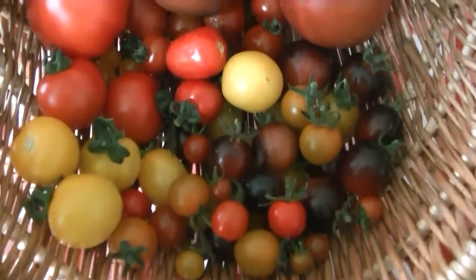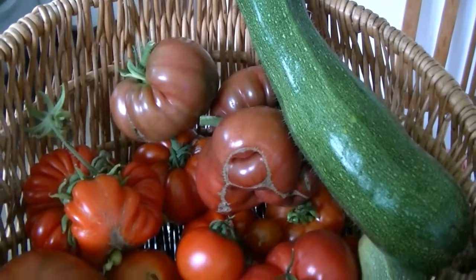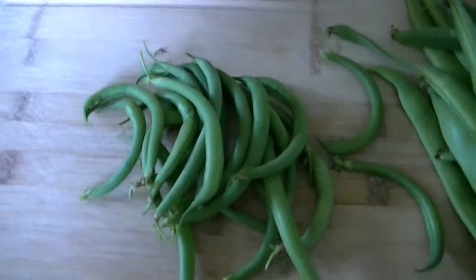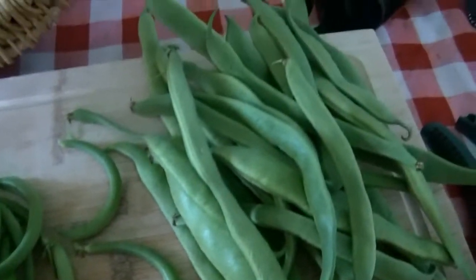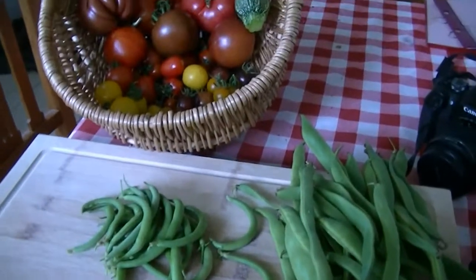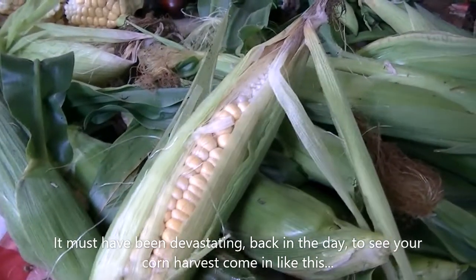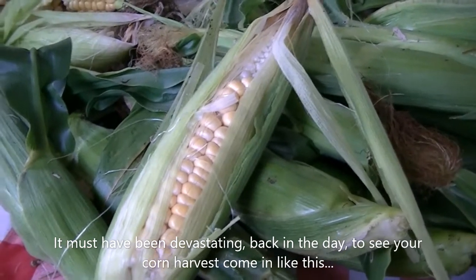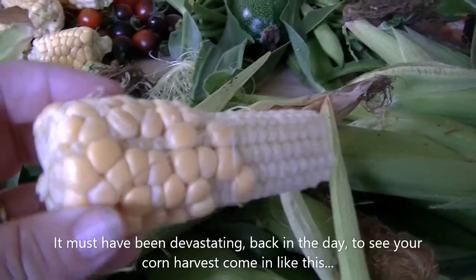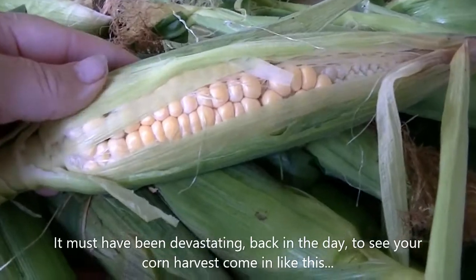Saturday the 15th of August. I've just harvested the sweetcorn and it's disappointing to say the least. I think when the rains came, everything that could get fertilized did, so everything's coming out either halfway fertilized or with nothing on it at all.